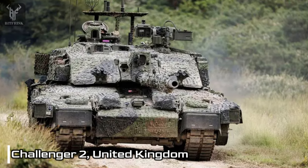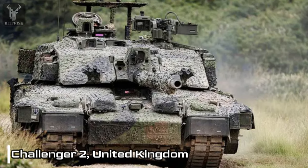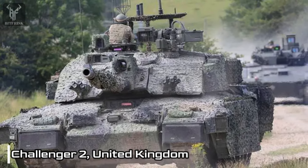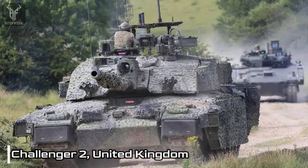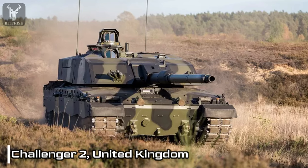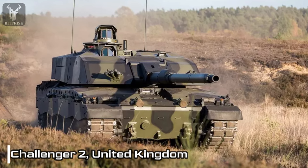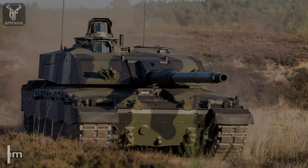Furthermore, the tank features an active protection system capable of intercepting and neutralizing incoming threats. The Challenger 2 integrates a cutting-edge fire control system comprising a thermal sight, laser rangefinder, and ballistic computer. Equipped with an innovative weapon engagement system, the Challenger 2 can simultaneously engage multiple targets.